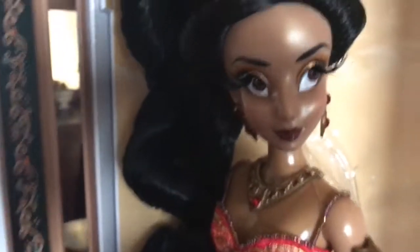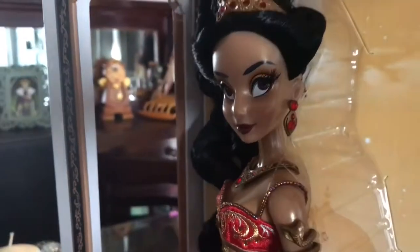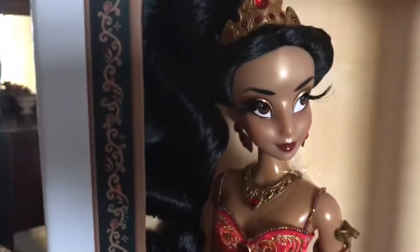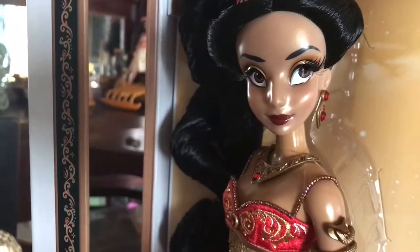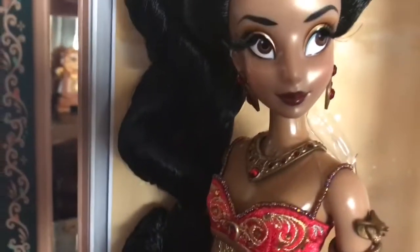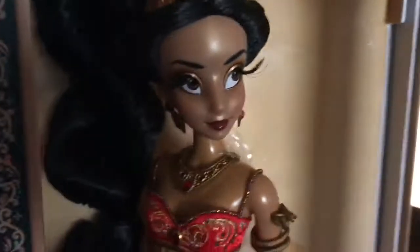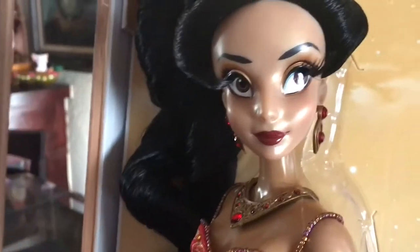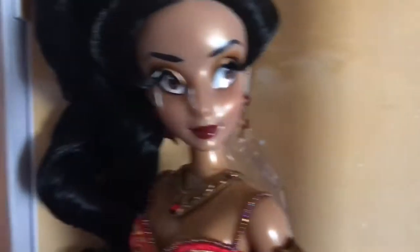Going back up to the top, she has a kind of gold eyeshadow. I apologize for the lighting — I'm trying to get the best lighting I can in my apartment, which is terrible. She's looking off to the side, and I love her lip color. It's kind of a dark burgundy — so pretty.